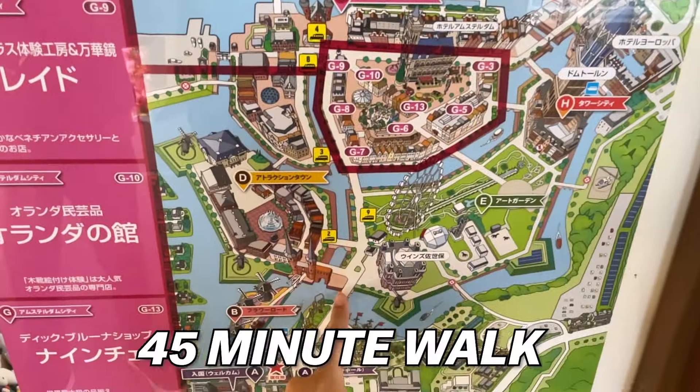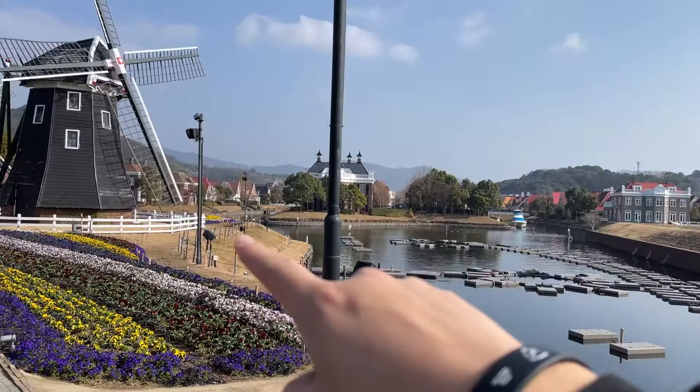This is where we need to go, but it's apparently a 45-minute walk. This area is meant to replicate a Dutch town and it really does look like that.